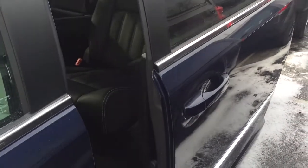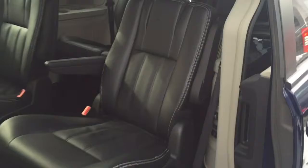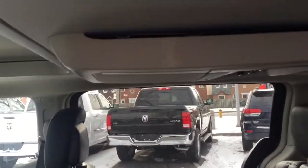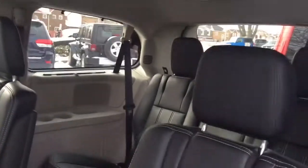It does have the power sliding doors, also a power lift gate. You've got the nice leather seats and they are heated. That you have the rear DVD and the backup camera.